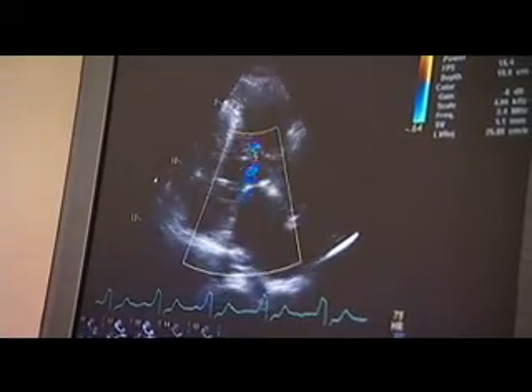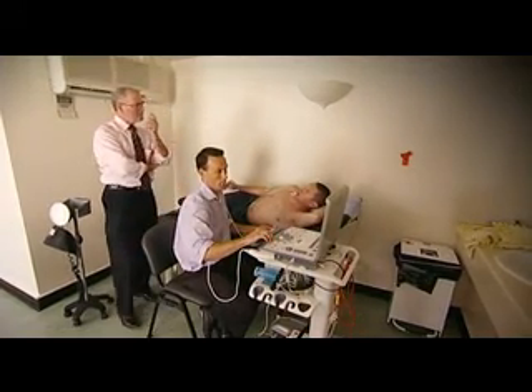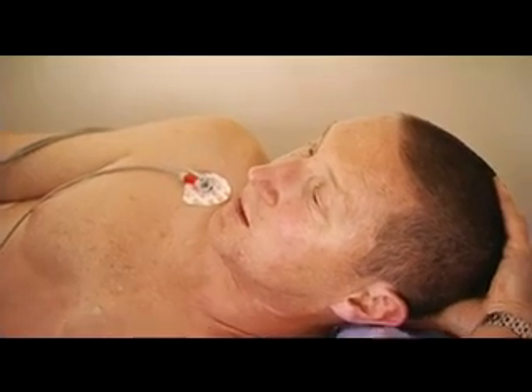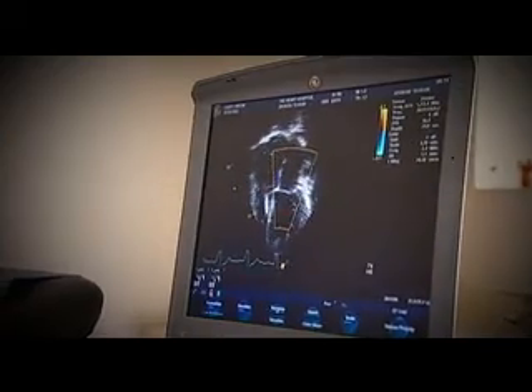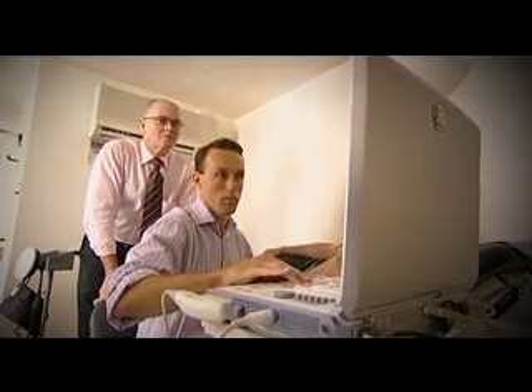The laptop-sized portable echo machine is just indispensable for our use. We can get it into the tiniest of spaces such as intensive care, into the operating theatres, and here into the clinic itself. It gives us excellent quality imaging and information on how the heart is functioning and working, and based on those images we can make recommendations about long-term management for these patients.